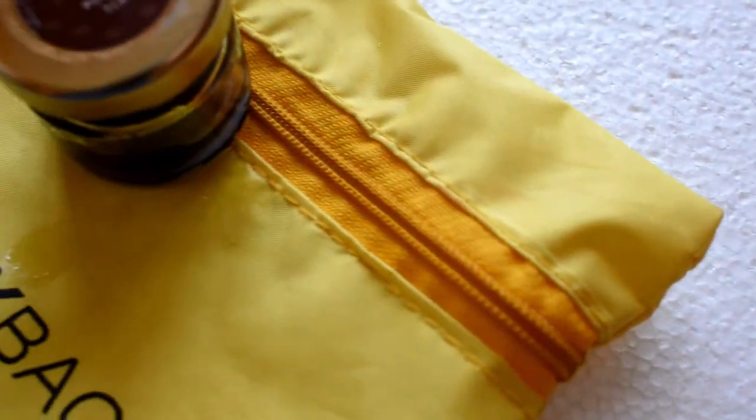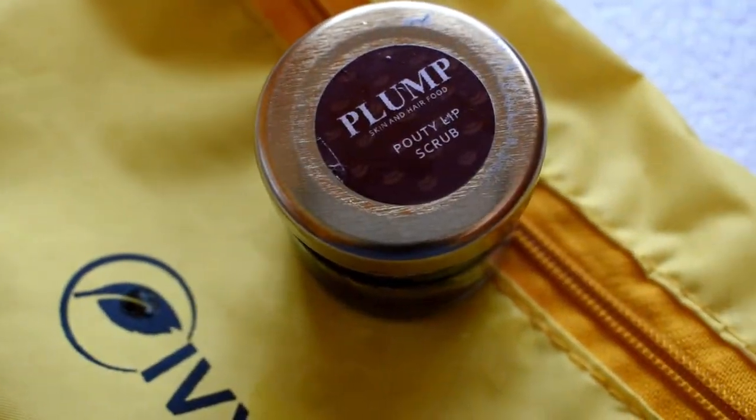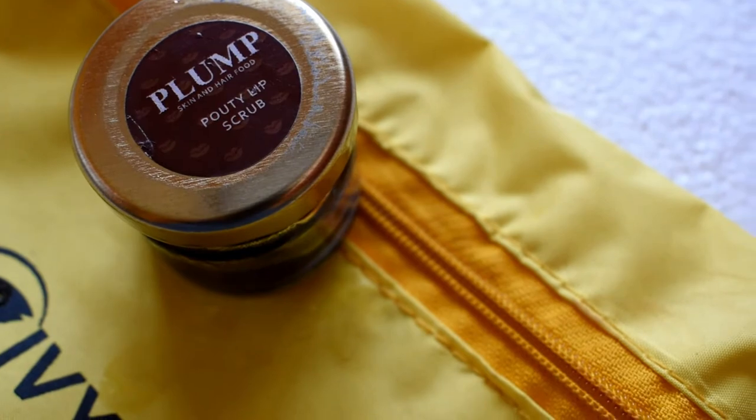The second product I've got here is from the Plum brand, which is a pouty lip scrub having organic brown sugar, honey, and cinnamon powder in it — just the right ingredients for a lip scrub. And this scrub retails for 399 rupees.